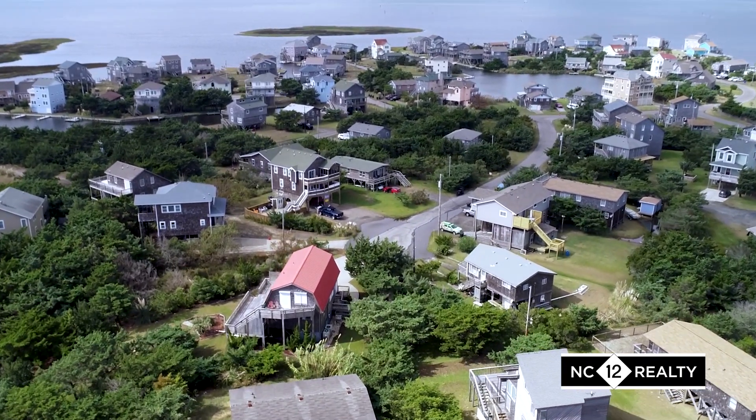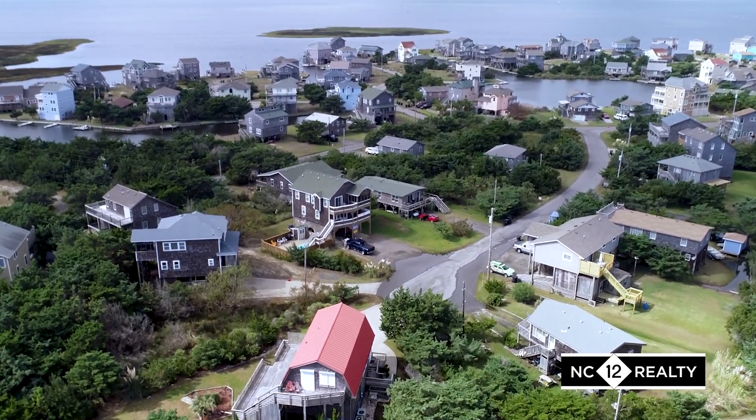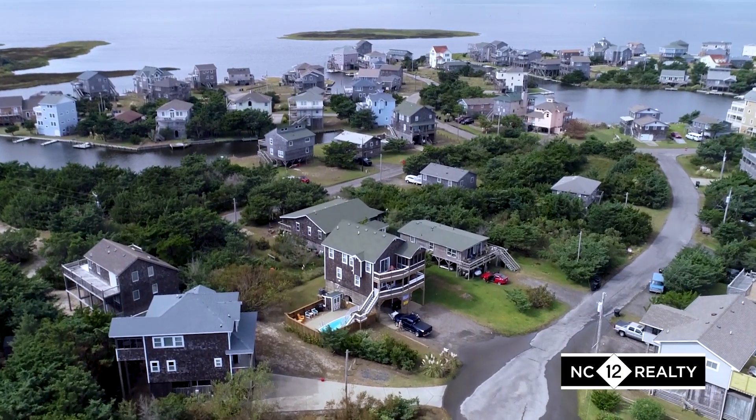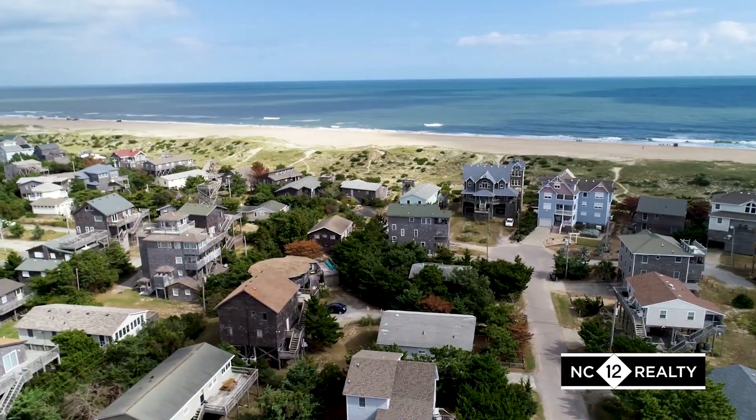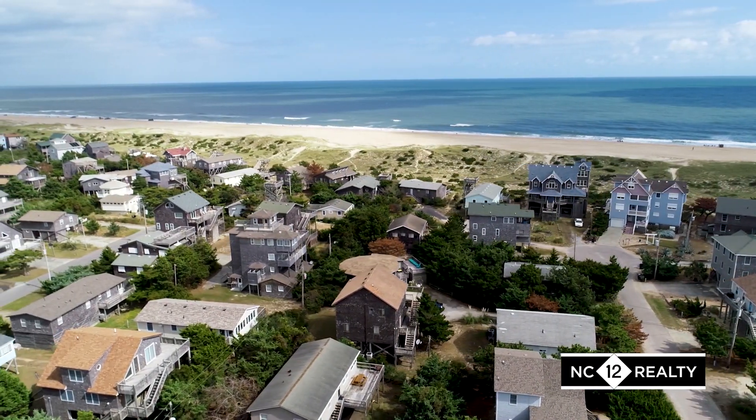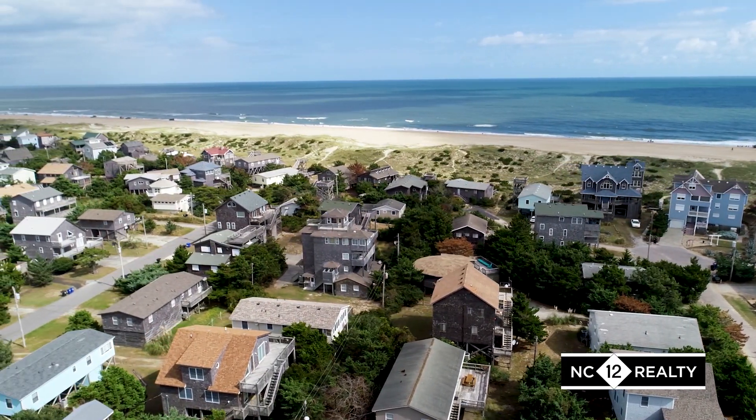No matter where you are, you will always have a view of the beautiful Pamlico Sound and its majestic sunsets. Across the street on the ocean side, each road leads you to an easy beach walk access.